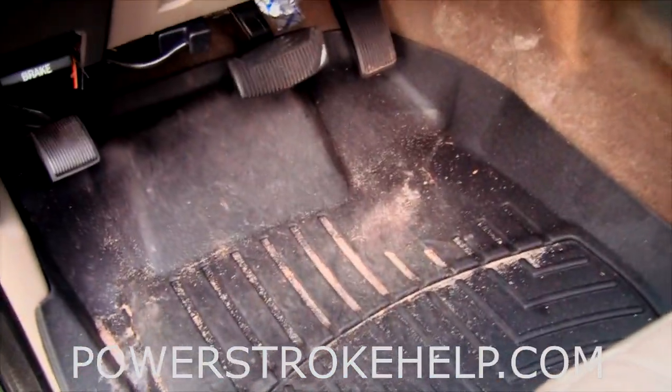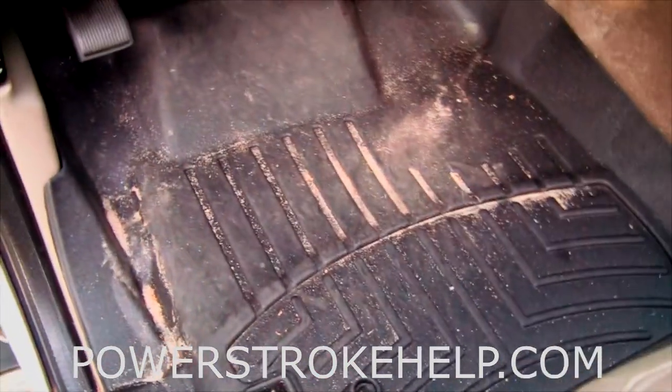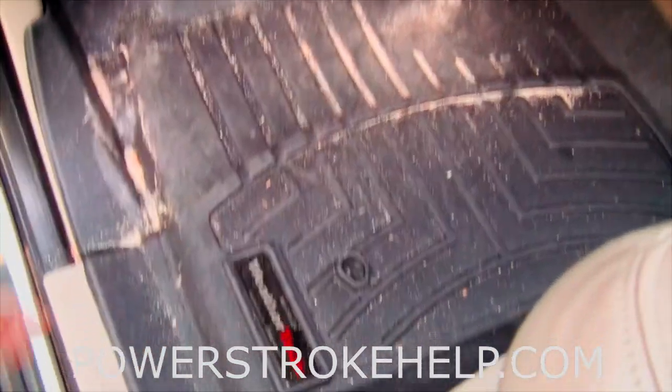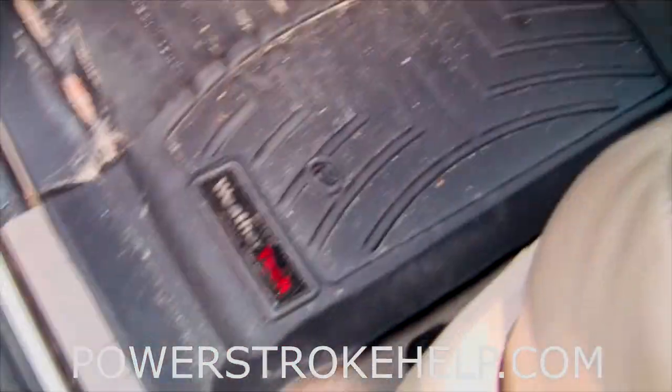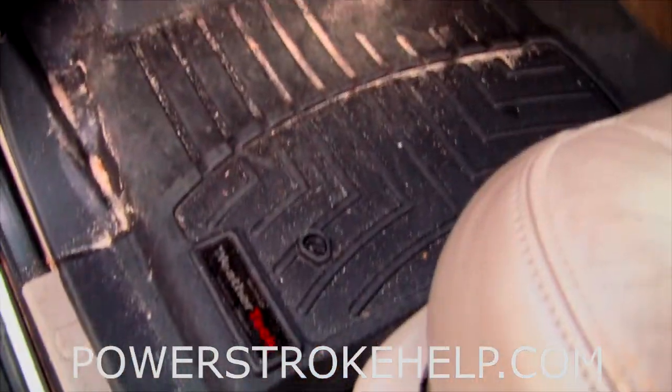One of the best additions you can do to the inside of your truck is a set of WeatherTech mats. These are the nicest mats money can buy — they catch all the dirt and crud, especially for folks up north with winter weather. It really makes a big difference in keeping the inside of the truck clean and keeping water and debris from messing up your carpet.